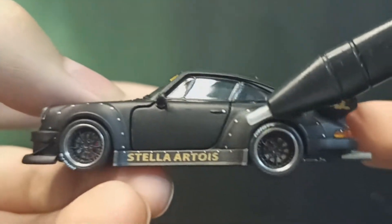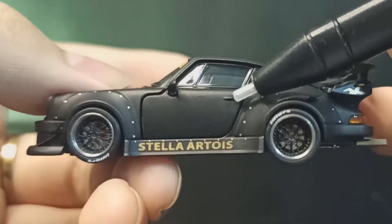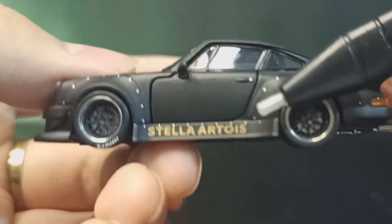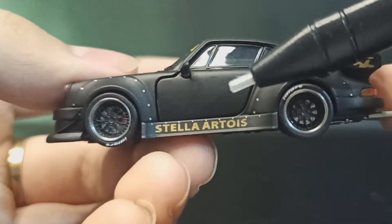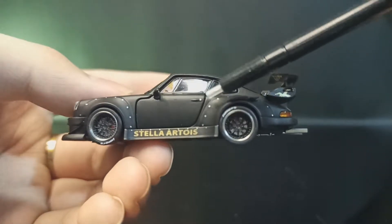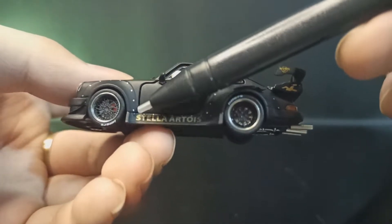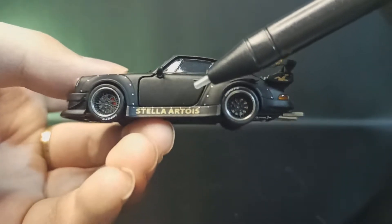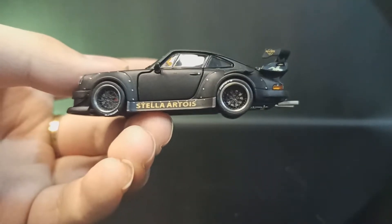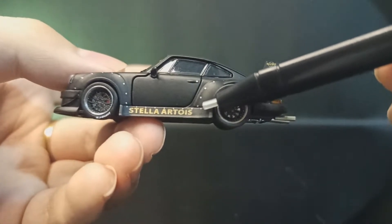Di gagang pintu kita juga dapat kuncinya — kunci buat buka pintu mobil. Di sini warna Stella Artois monanya gold, jadi kombinasinya black gold, mewah banget. Di semua RWB, rata-rata Porsche RWB itu ada nama ditulis di sini, dan namanya itu dari Mister Nakai sendiri yang kasih nama semua RWB di dunia.